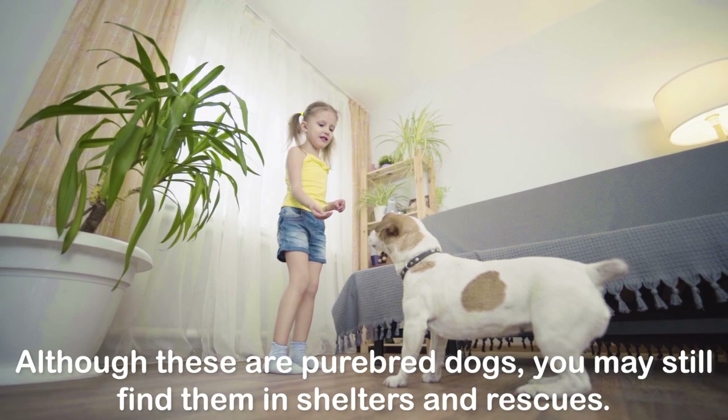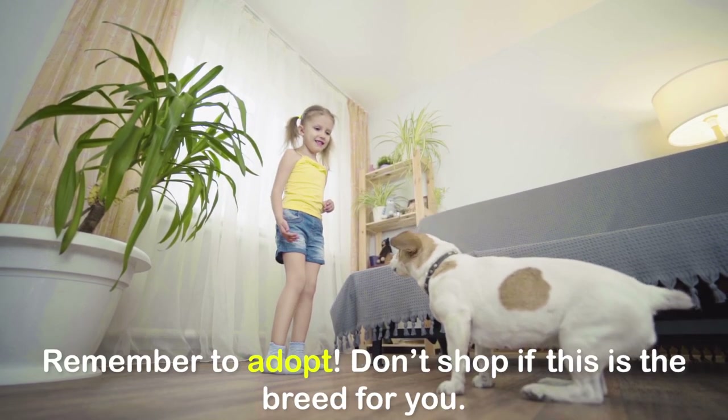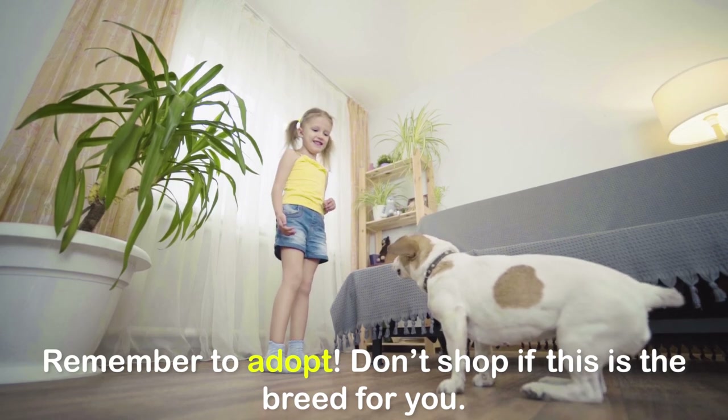Although these are purebred dogs, you may still find them in shelters and rescues. Remember to adopt — don't shop if this is the breed for you.